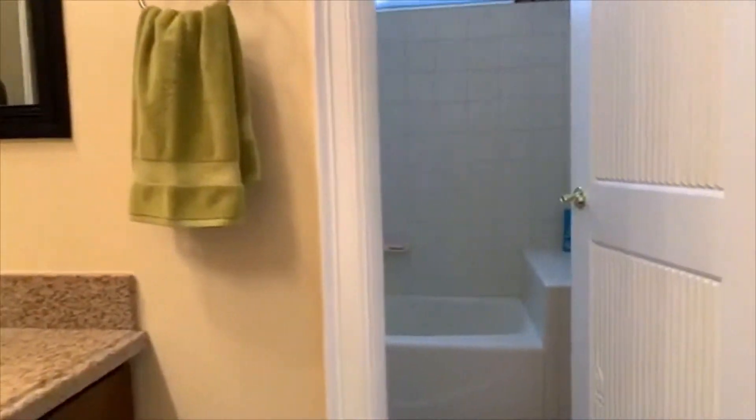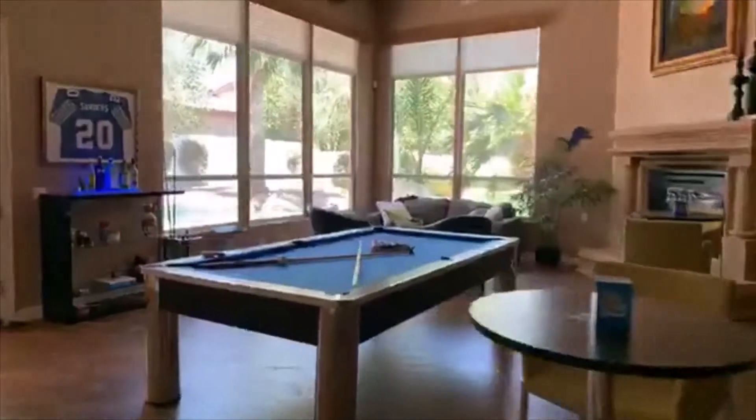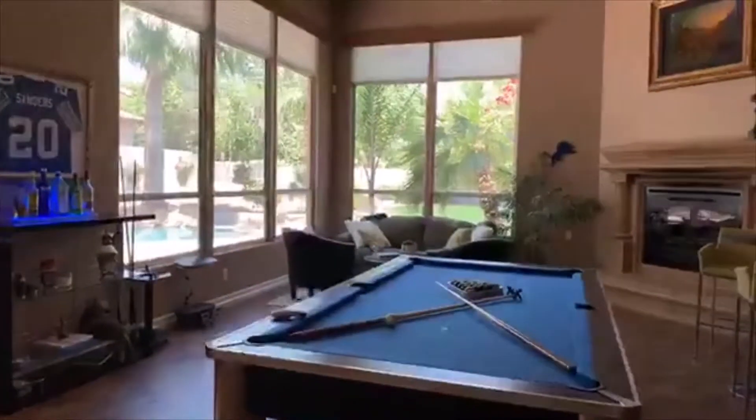That is bedroom three. I just came out of bedroom four. We've got double sinks here, all gorgeous granite, and a little tub in there. Alright, let's check out this family room again — it's kind of like a split floor plan.